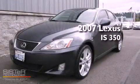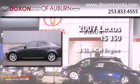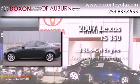This is a 2007 Lexus IS 350. It has a 3.5-liter six-cylinder engine and an automatic transmission.